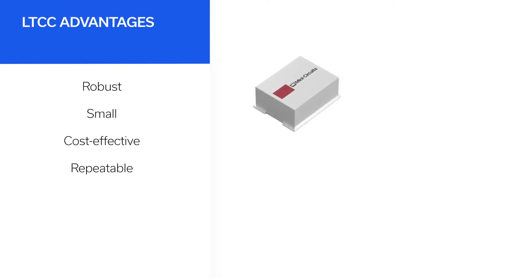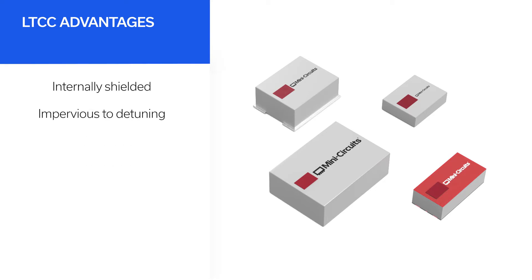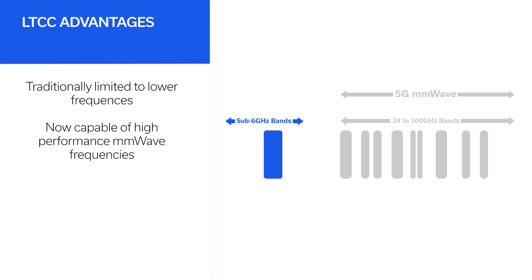LTCC filters provide the ideal combination of robustness, size, cost-effectiveness, and repeatability for 5G systems. Many Circuits' LTCC filters are also internally shielded and impervious to detuning. However, LTCC filters have traditionally been limited to lower-frequency passbands — until now.